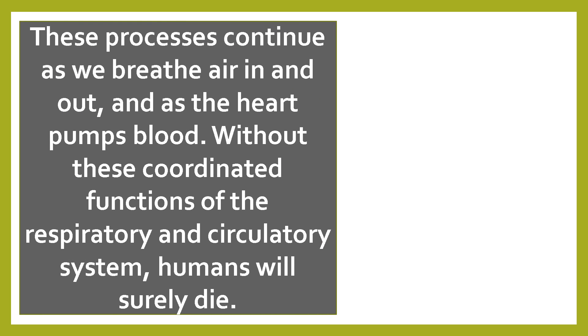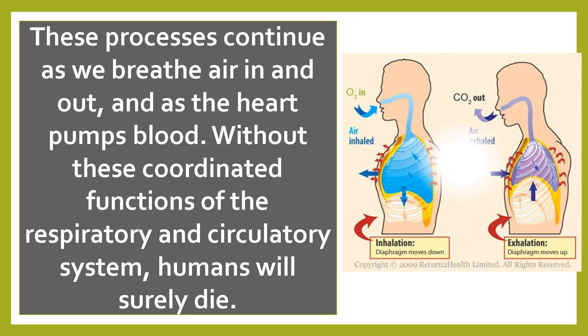These processes continue as we breathe air in and out and as the heart pumps the blood. Without these coordinated functions of the respiratory and circulatory system, humans will surely die.